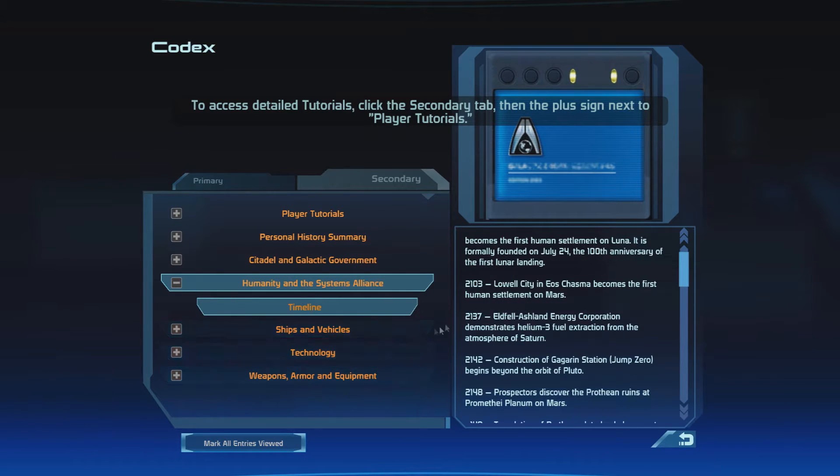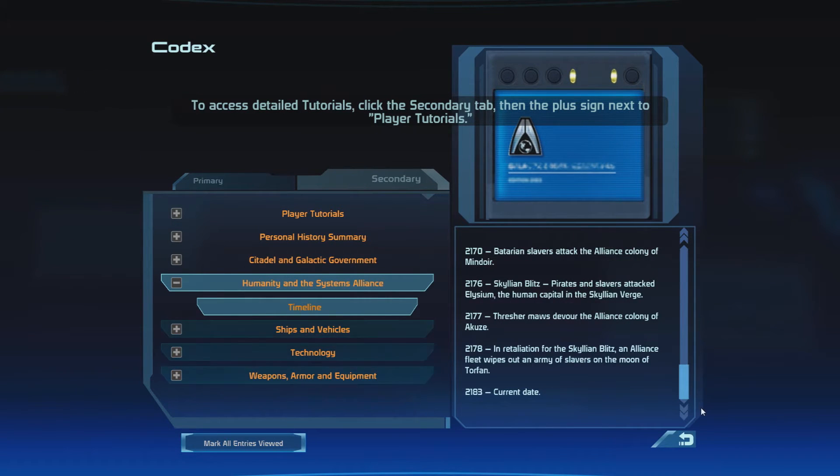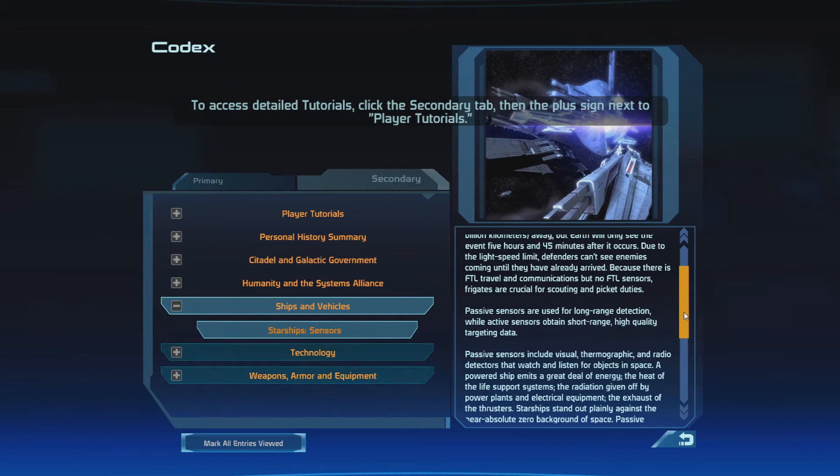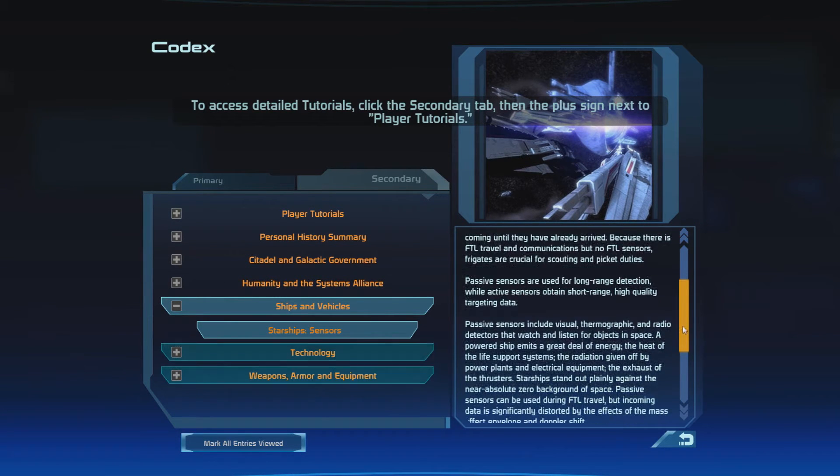Humanity and the Systems Alliance — we already talked about this. Ships and Vehicles: Light lag prevents sensing in real time at great distances. A ship firing its thrusters at the Charon Relay can be easily detected from Earth, 5.75 light hours — 6 billion kilometers away — but Earth will only see the event 5 hours and 45 minutes after it occurs. Due to the light speed limit, defenders can't see enemies coming until they have already arrived. Because there is FTL travel and communications but no faster-than-light sensors, frigates are crucial for scouting and picket duties.